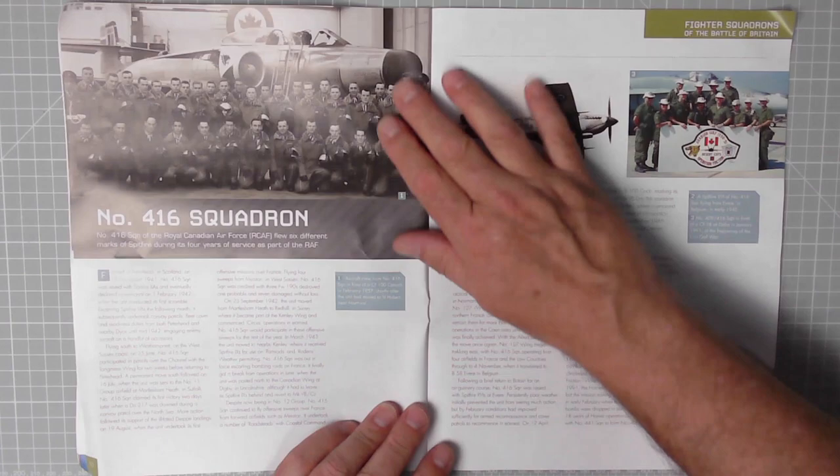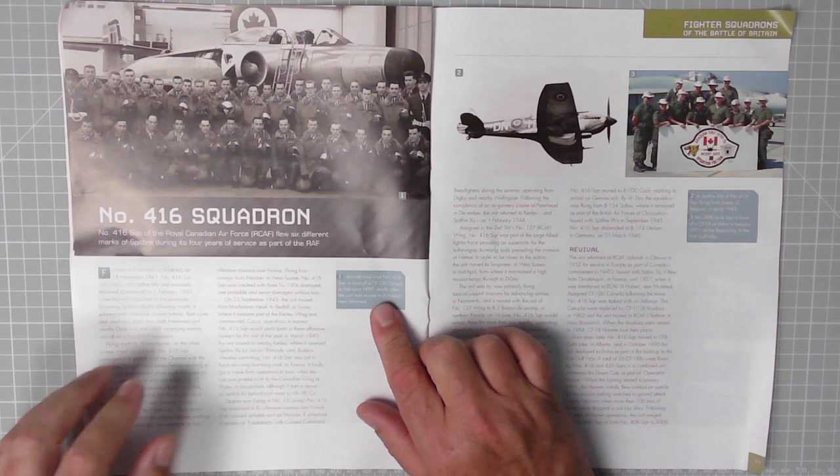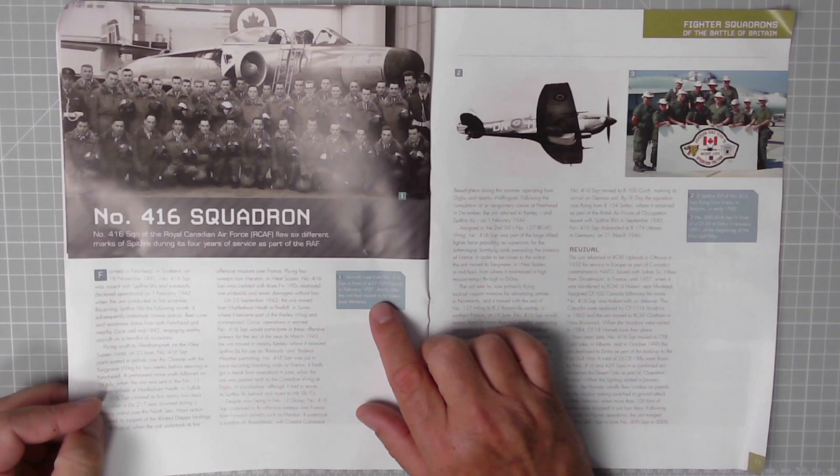On this page, Number 416 Squadron of the Royal Canadian Air Force flew six different marks of Spitfire during its four years of service as part of the RAF. Here we have the air crew from Number 416 Squadron in front of a CF-100 Canuck in February 1957, shortly after the unit had moved to Saint-Hubert near Montreal.